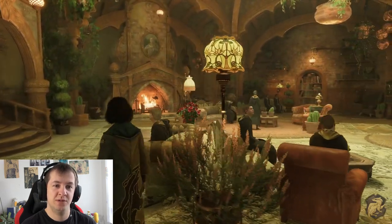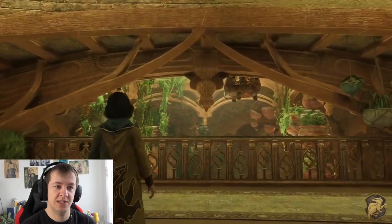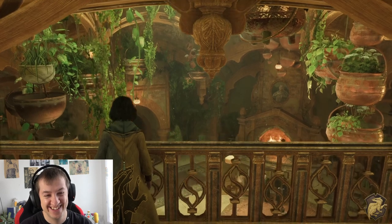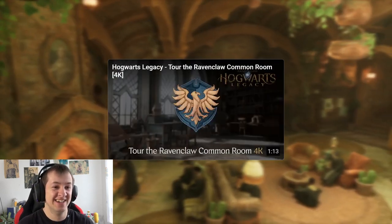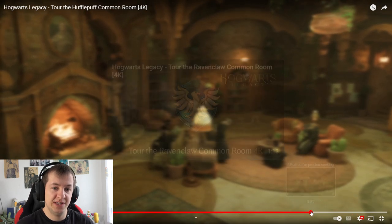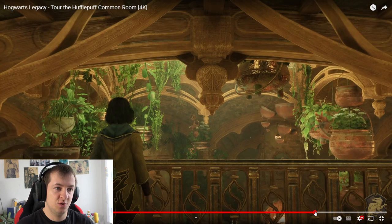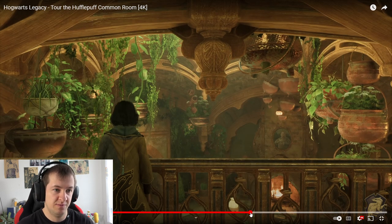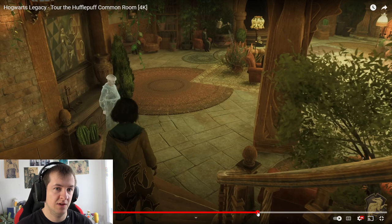Hey, they've got some apples there on the table — some vitamin C so everyone stays healthy. That's really nice actually. What we see here is they really wanted to build in a lot of plants and stuff. It's nice to have plants in rooms like that.